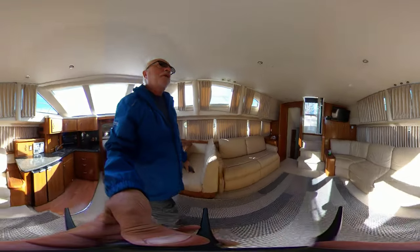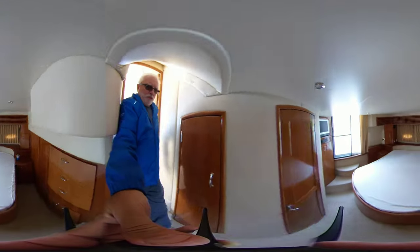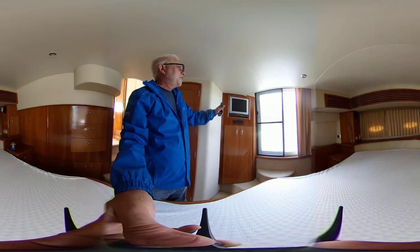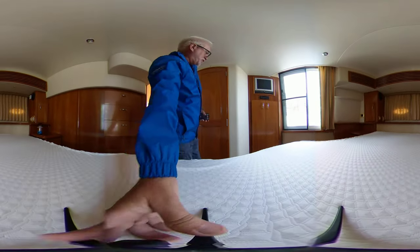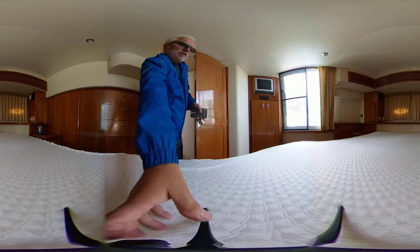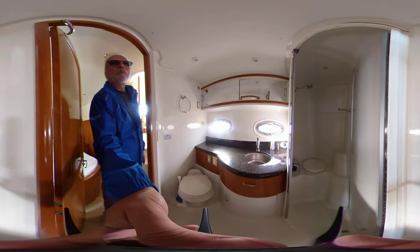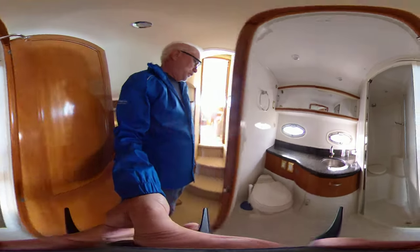Down the back here you can see the owner's stateroom, which has its own separate entrance to the aft deck — really nice. TV, stereo, loads and loads of storage, lots of windows, lots of light. It's got its own separate head with a stand-up shower, a nice-sized sink, and vacuum flush toilet.